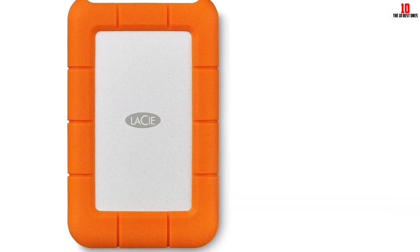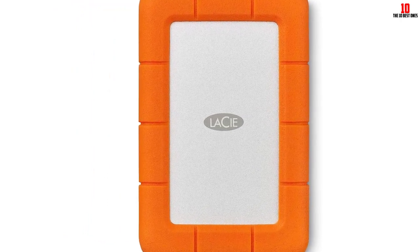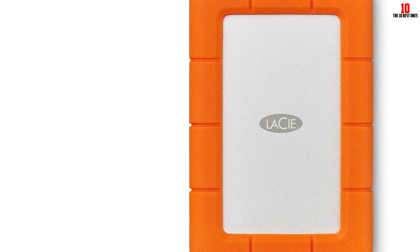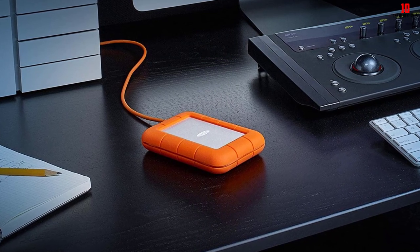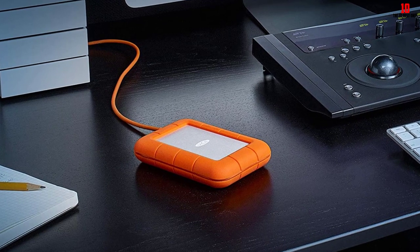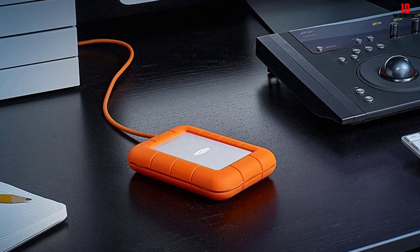The LaCie Rugged Mini 2TB External Hard Drive uses USB 3.0, which is up to 4 times faster than USB 2.0, and comes with password protection built-in. For added convenience, this hard drive also includes a one-month complimentary membership to Adobe Creative Cloud All Apps Plan. It's a great choice for professional photographers and anyone in need of consistent data protection.